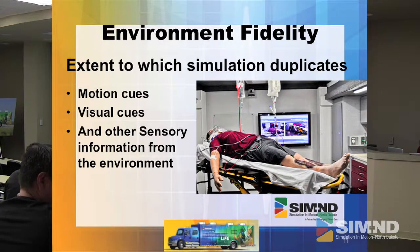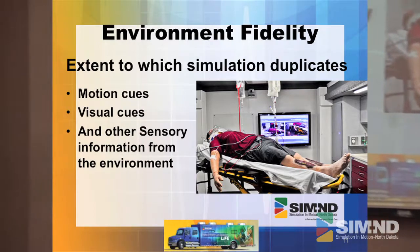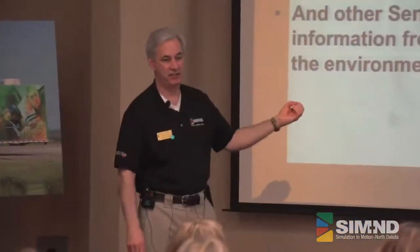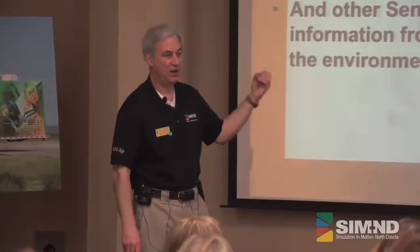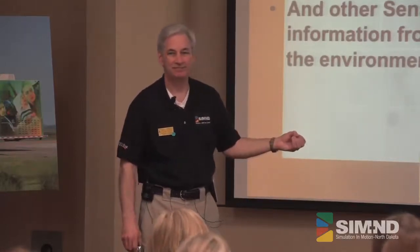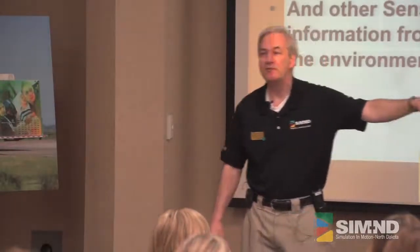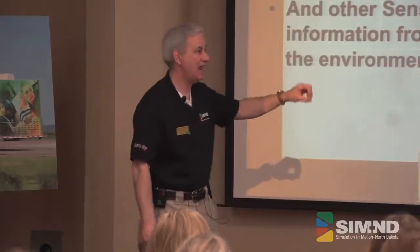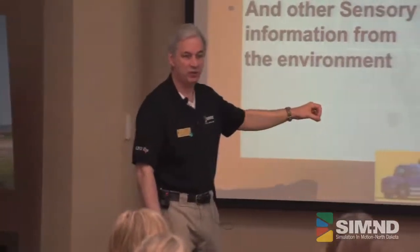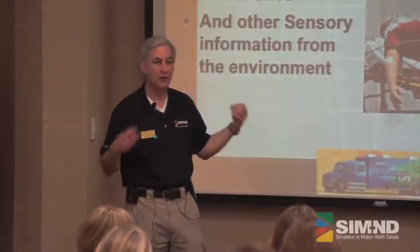The extent to which the simulation duplicates the motion cues, the visual cues, and any other sensory information adds to it. That stinky breath — that homeless person you can smell 30 feet away, that homeless person who's been out there by the bonfire — that really does add to it. That alcohol smell, when you get close to somebody who's got a 400 level alcohol, really sets you back. When you add that to these, it really does help out.